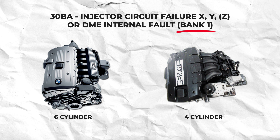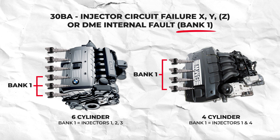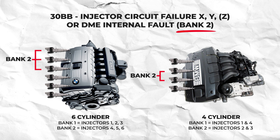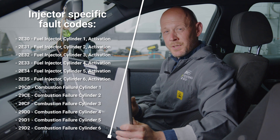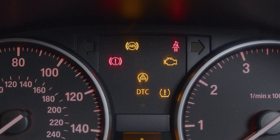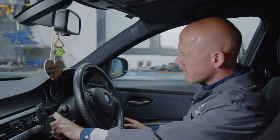30BA relates to a fault in bank 1, which is comprised of injectors 1 to 3 on a 6-cylinder engine, or injectors 1 and 4 on a 4-cylinder engine. 30BB relates to bank 2, which is injectors 4, 5 and 6 on a 6-cylinder engine, or 2 and 3 on a 4-cylinder engine. They can also be accompanied by multiple injector-specific codes and will usually be flagged when the vehicle is experiencing misfires, rough running, the engine management light appearing on the dash, no injector signal or complete non-start of the vehicle.